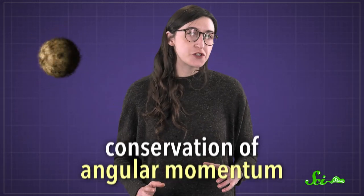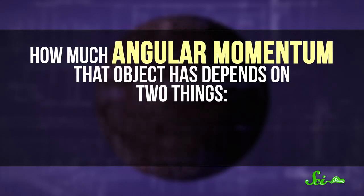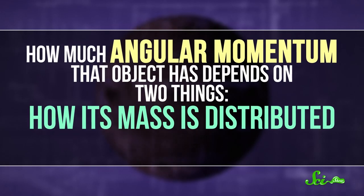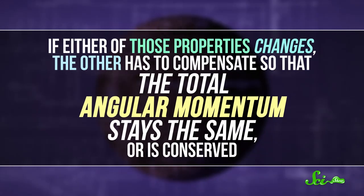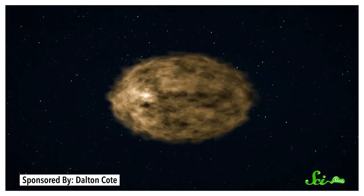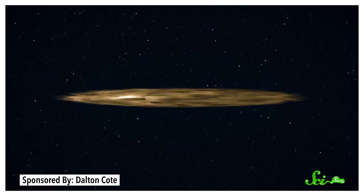This is because of a principle called conservation of angular momentum. Basically, an object's angular momentum describes its tendency to stay rotating. How much angular momentum that object has depends on two things — how its mass is distributed, and how fast it's spinning. If either of those properties changes, the other has to compensate so that the total angular momentum stays the same, or is conserved. So, as that giant space cloud got smaller, it had to start spinning faster. And eventually, that spinning generated so much force that it flattened the cloud into a disk shape.